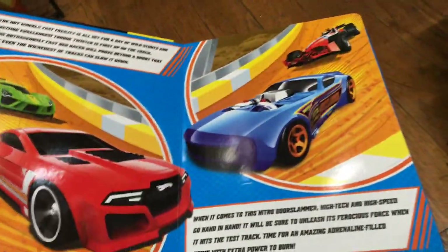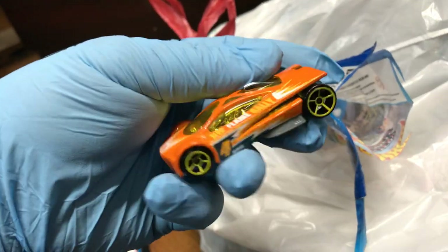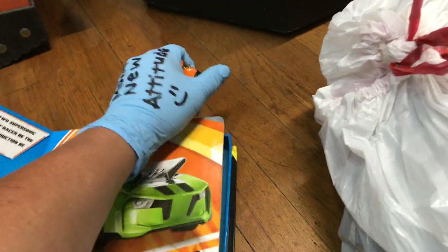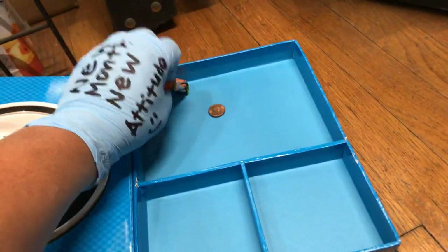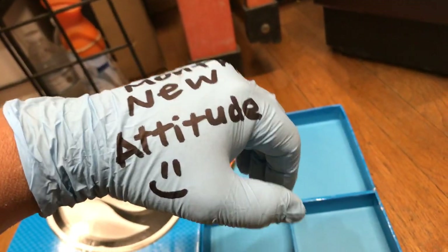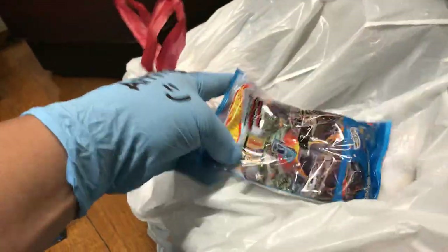Look — weird. Let's see — that's the Torque Twister. It's a cool car but it doesn't fit my collection, so I'm gonna give it to Prien. Let's see how many cars he gets today. New month, new attitude everyone — remember that. Collect more Hot Wheels — let's see what else we can find.